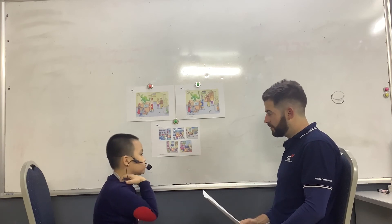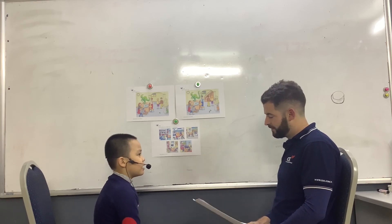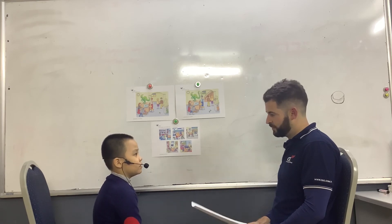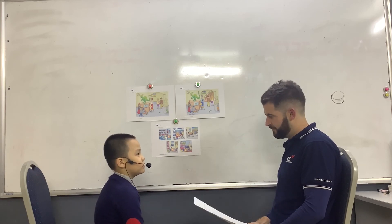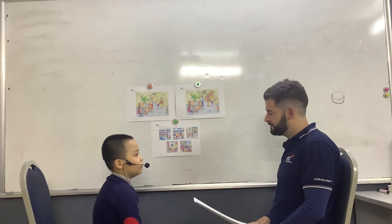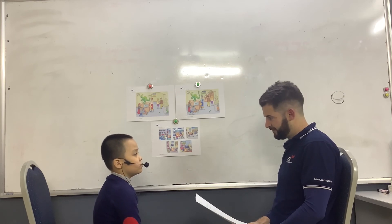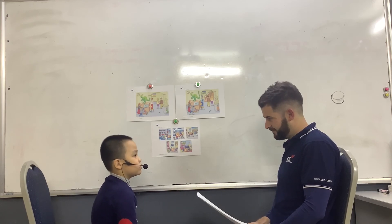Let's talk about matter. What are the three states of matter? Gas, liquid, and solid. Can any of them change? Yes. Give me an example. Ice is a solid, so if you heat the ice up it will melt into a liquid. If a liquid freezes, it's changed to ice and that's a solid.